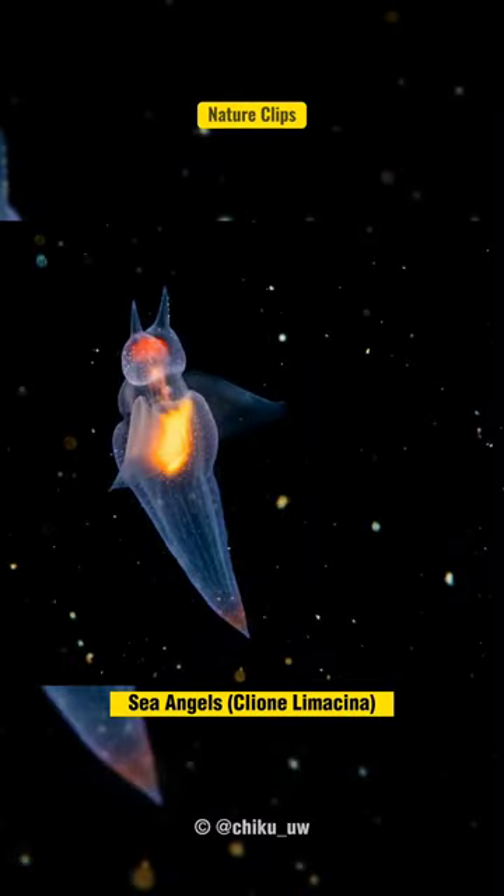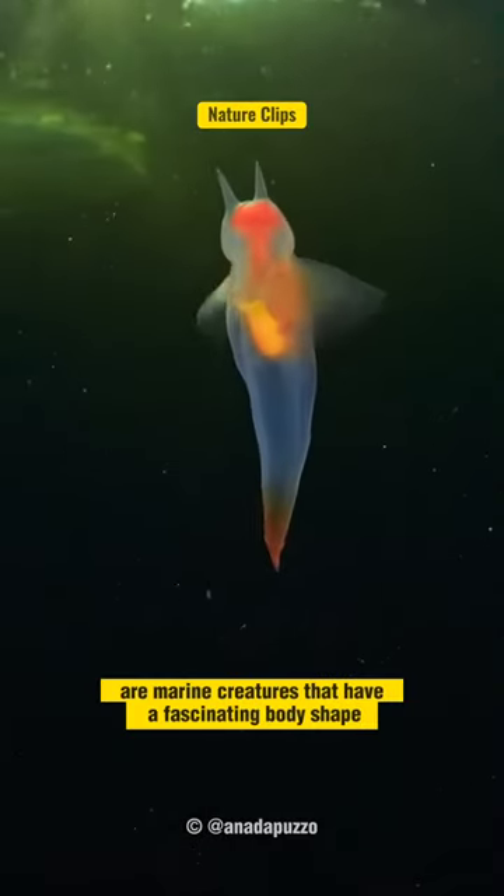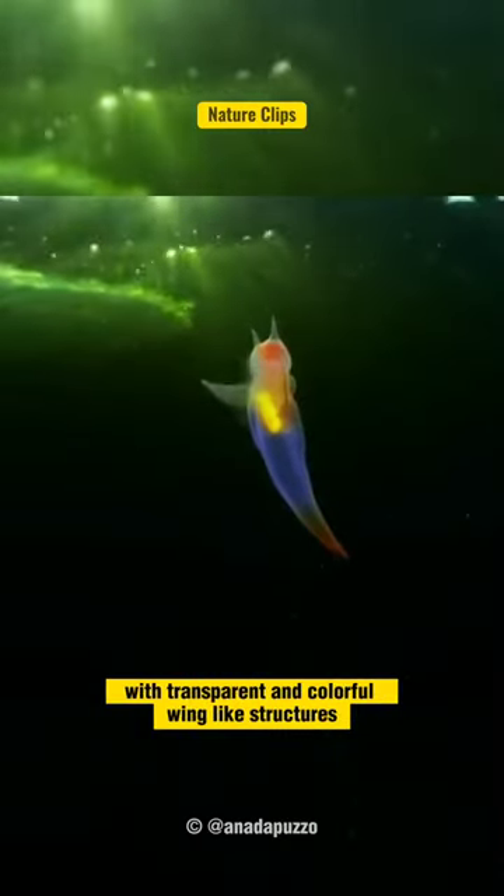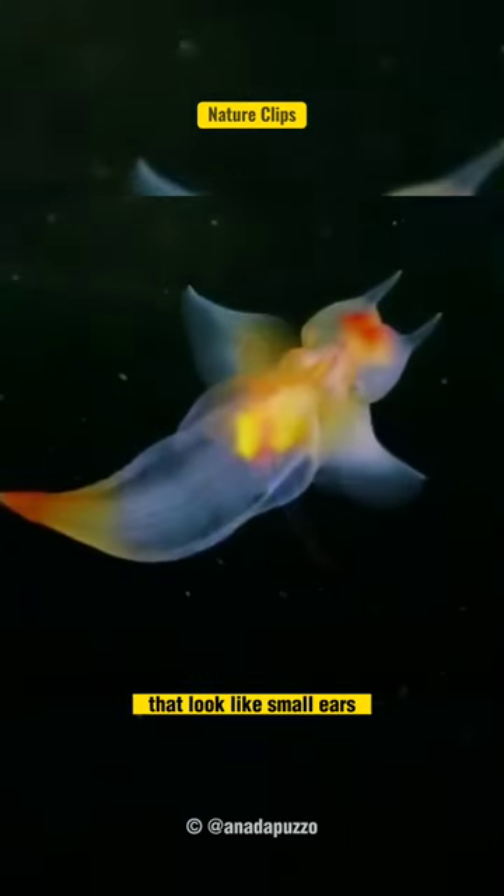Sea Angels, Clion Limassina, are marine creatures that have a fascinating body shape. They resemble sea butterflies, with transparent and colorful wing-like structures that look like small ears.